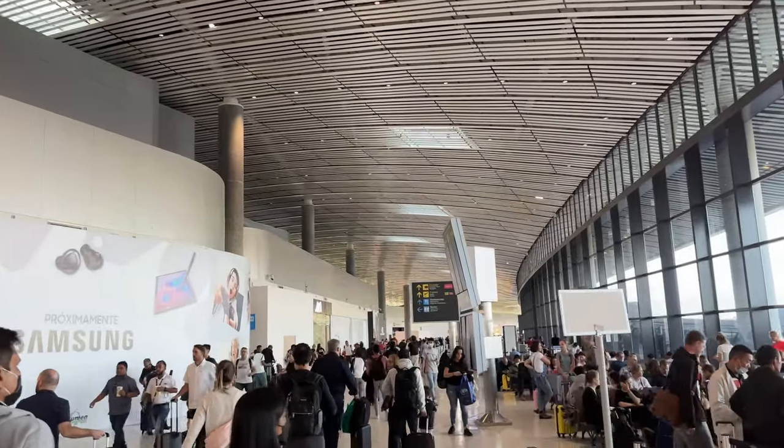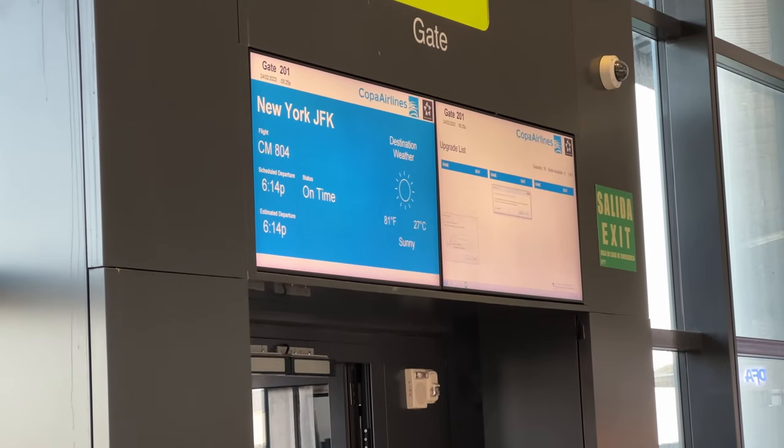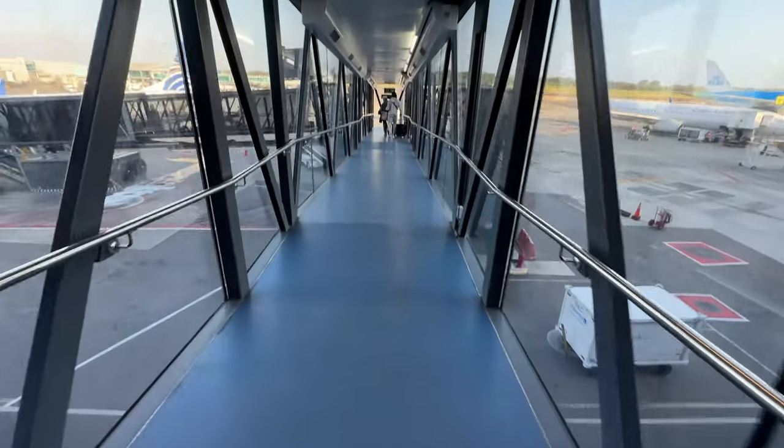It was time to proceed to the flight. We were greeted with a Boeing 737-800 that was ready for boarding. The process proceeded without any issues, with priority and business class passengers given the privilege to board first.